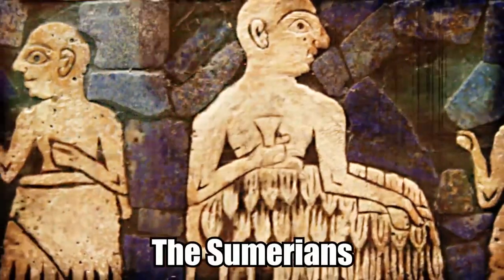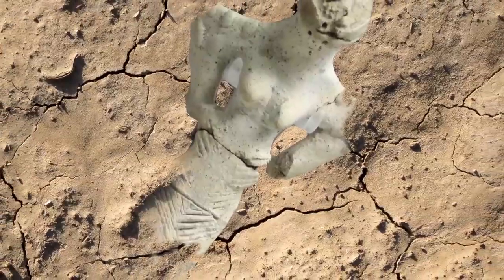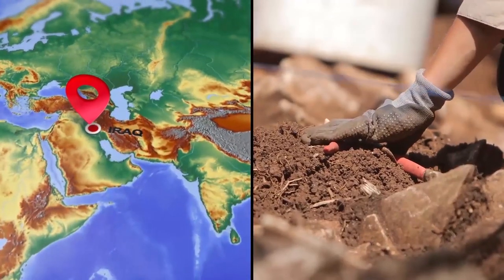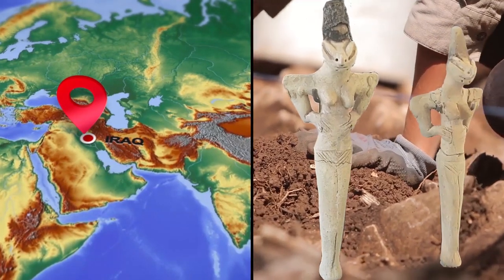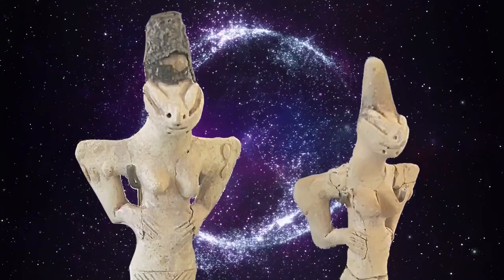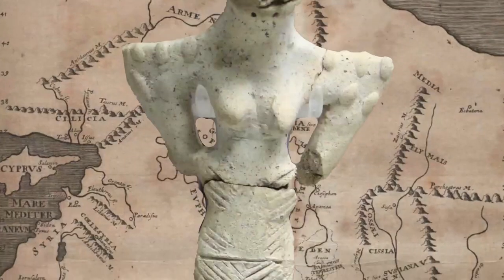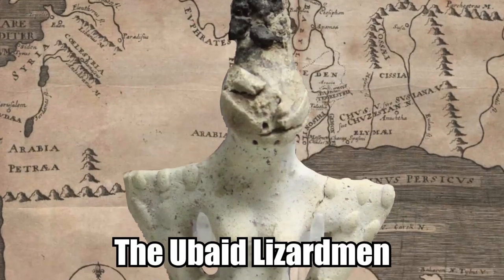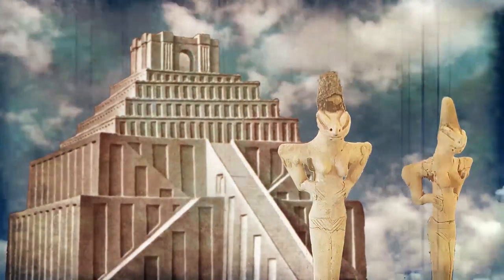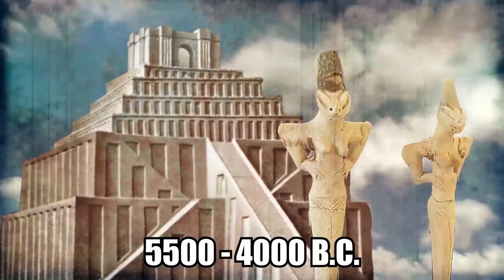The Sumerians are commonly considered among the earliest civilizations, but evidence of even more ancient societies has been found, including in southern Iraq, where archaeologists uncovered pre-Sumerian artifacts dating back some 7,000 years. Included among the finds are statues depicting humanoid creatures with lizard-like attributes. Unlike any other artifacts ever found, the Ubaid Lizardmen, as the objects are called, come from the pre-historic Ubaidian culture of Mesopotamia, which dates back between 5,500 and 4,000 B.C.